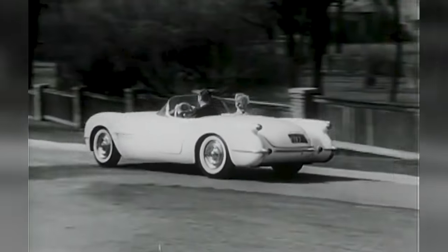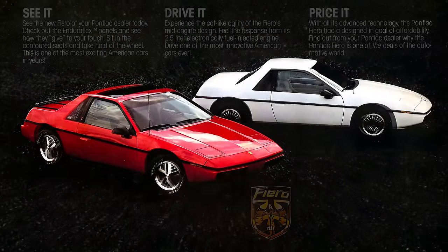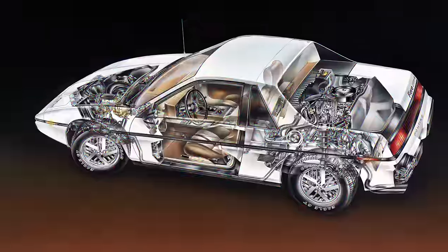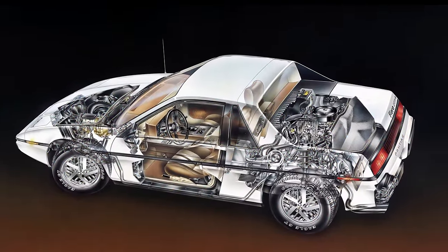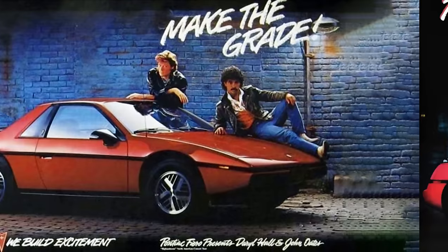After Chevrolet debuted the Corvette in 1953, there weren't any two-seat cars produced by GM until the launch of the Pontiac Fiero in 1984. It was a small, low-slung, mid-engine sports car originally powered by a four-cylinder engine that was light on performance, but did arrive in a cool, oh-so-80s design that initially sold well.